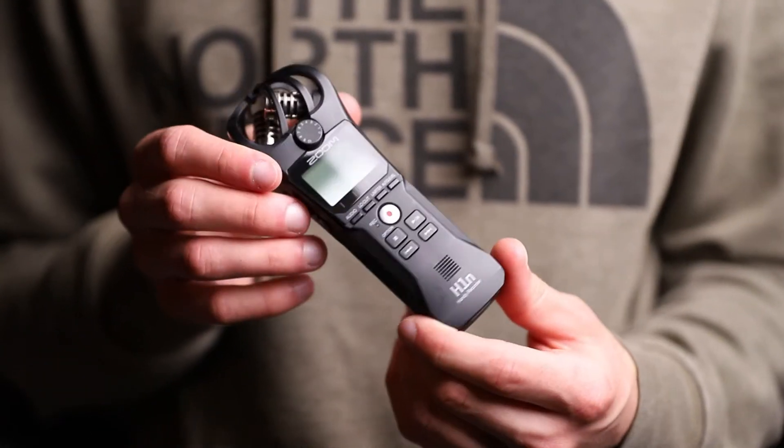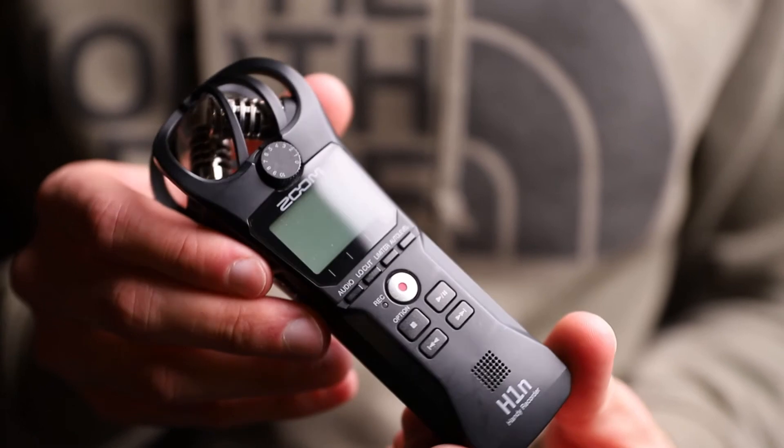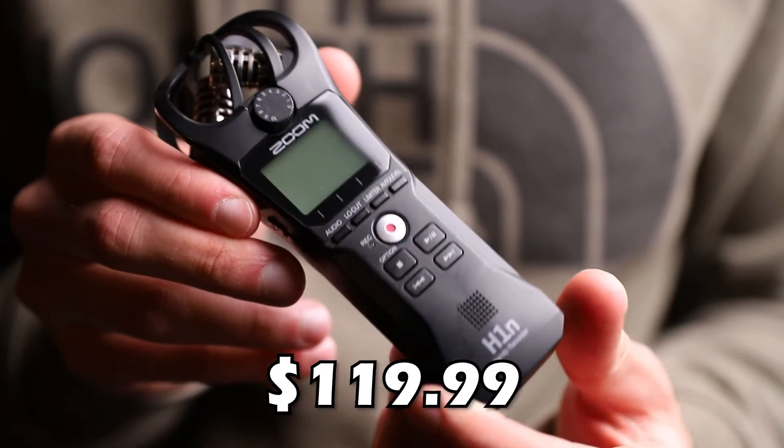My next microphone is the Zoom H1n. I mainly use it to record sound effects and as a recording device when plugging in other microphones. The audio quality is much better than the Boyah BYM-M1. It costs around $120.